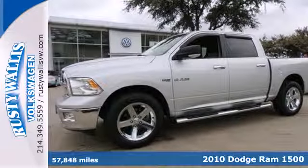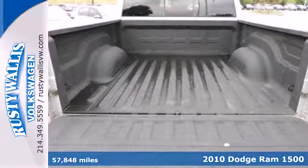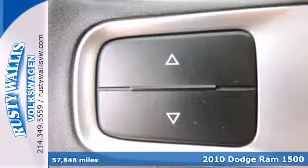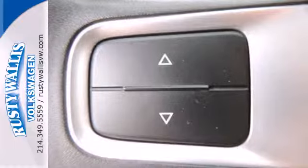It's a 2010 Dodge Ram 1500. Stylish and safe, this 1500 has a tire pressure monitor, emergency braking assist, stability control and a premium sound system.